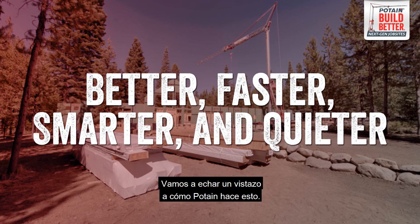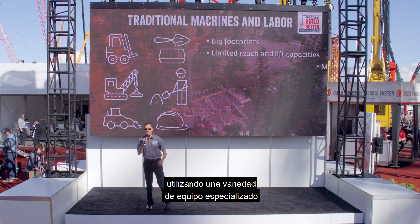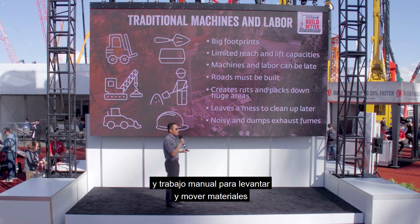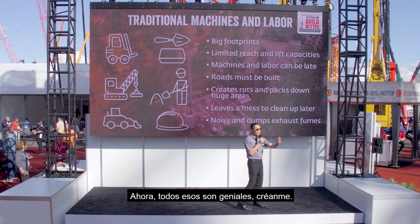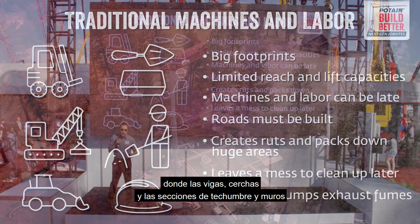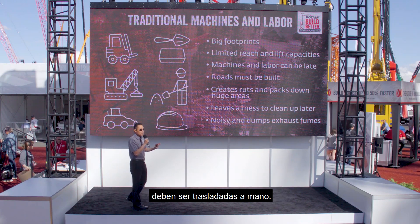Let me start by saying that we know how you're building today — using a variety of specialized equipment and manual labor to lift and move materials around the job site. Maybe you're using conventional knuckle boom cranes, mobile cranes, or telehandlers. Those are all great, but they all have a pretty large footprint, limited reach, and lift capacities, especially on your multi-story projects where joists, trusses, and roof and wall sections still need to be moved into place by hand.